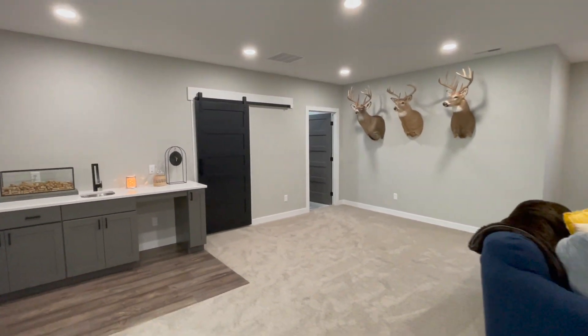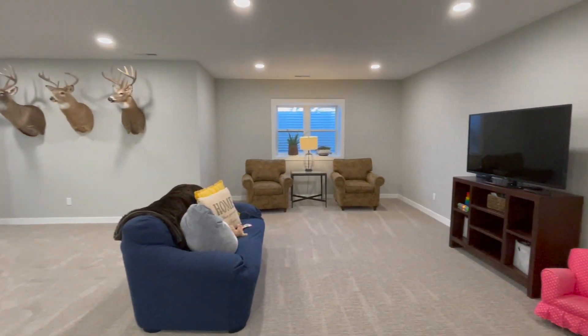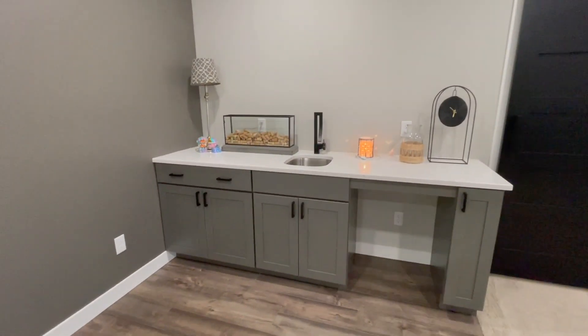The lower level has nine-foot ceilings and offers a large living room with a wet bar. There are also three bedrooms and a guest bath in the basement, plus the bonus of a theater room.